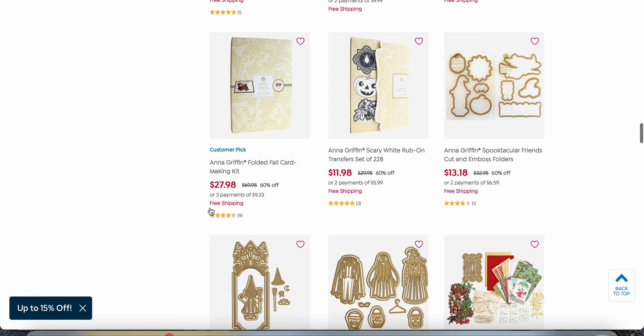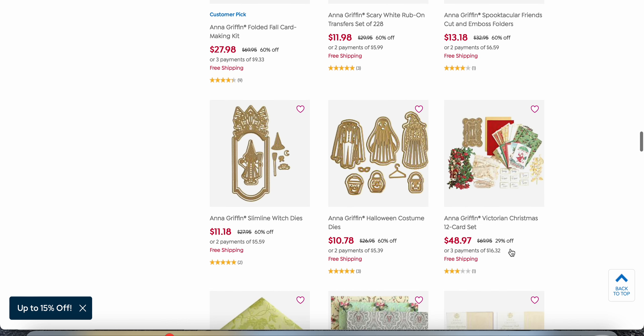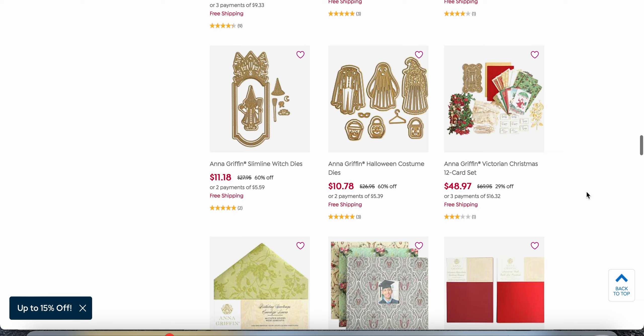At $17, here is the Simply Thankful Easel — there are just a lot of items at super clearance prices. I also bought this one at full price — it's the Folded Fall Card Making Kit that we did a quick tutorial on, and now it's $27.98. With the free shipping, that's a great deal. I also bought it in the Create kit, but anyway, there's more than just this.